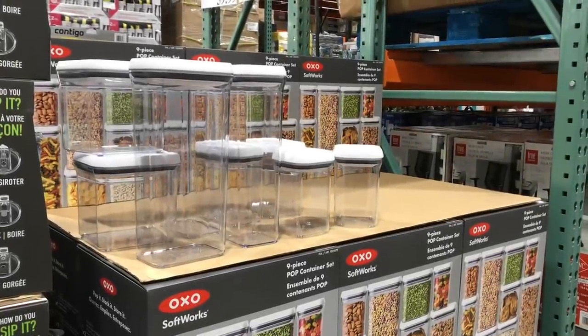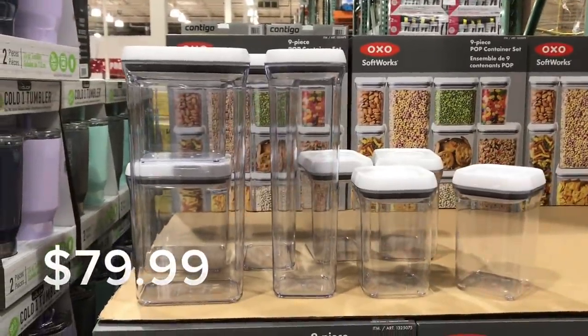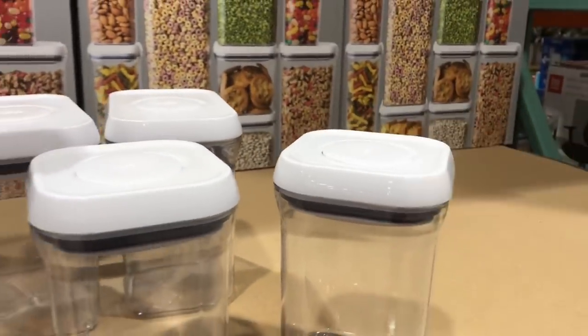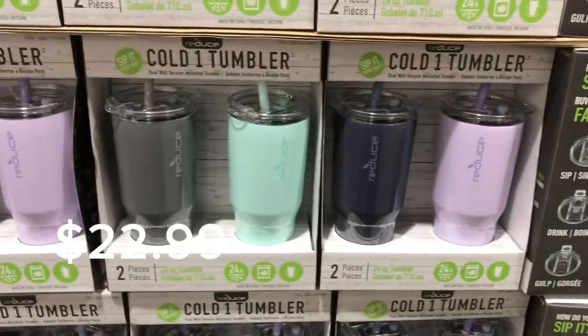These are my go-to storage containers in my pantry — the OXO. I love them because of the way they seal. They have a little pop-up button and you just press down and put your things away. Super convenient. This is a beautiful nine-piece pop container set. And these cold tumblers are cute too.